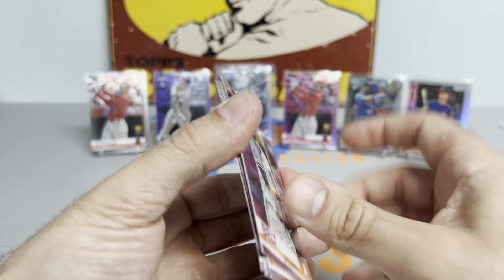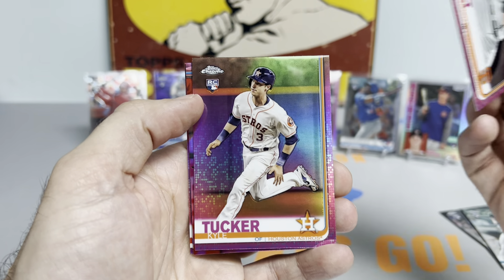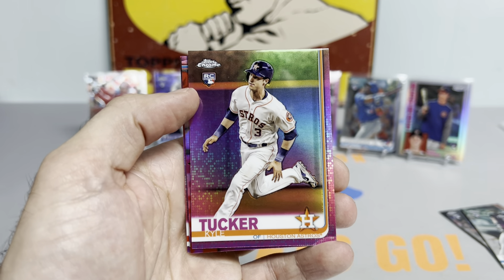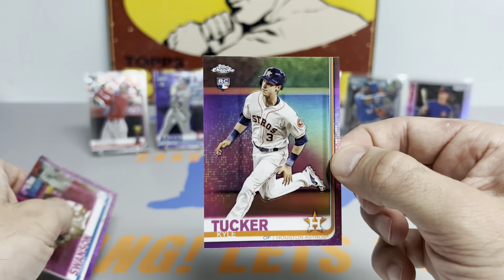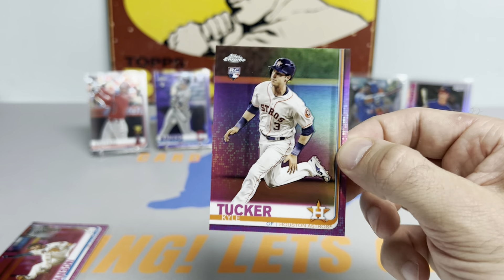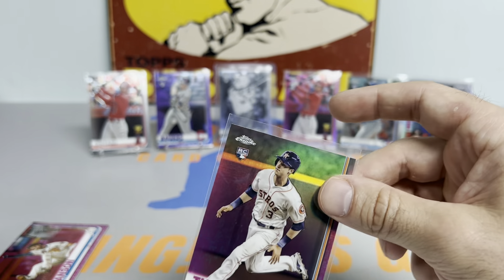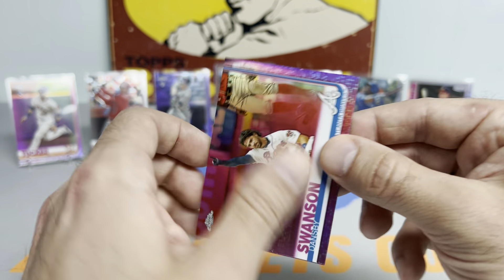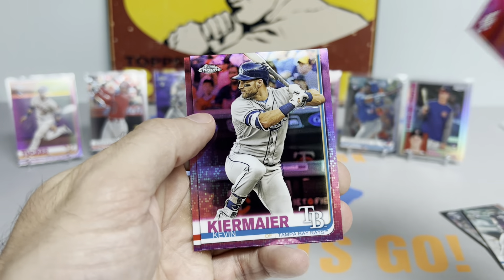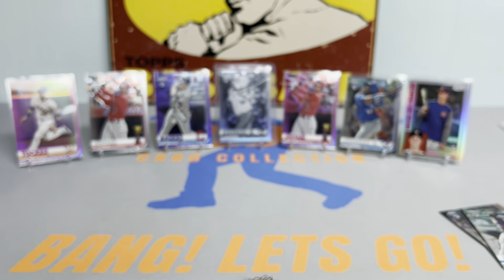Starting us off with the Brandon Belt. Oh, mother Tucker — pink Kyle Tucker rookie card! Bang! So another nice one. Let's see what the last few cards are: Kevin Kiermaier and Aaron Nola. What a video!